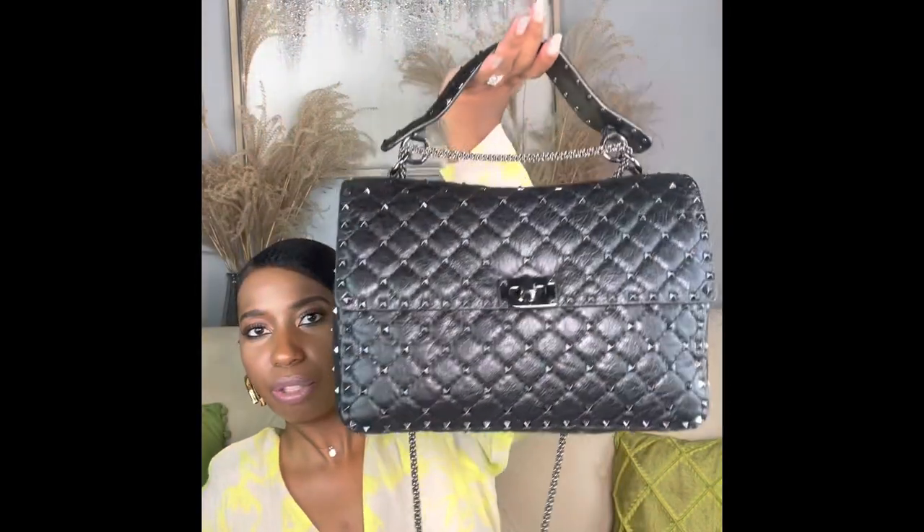If the sagging bothers you, what I'd recommend is taking one of the pieces of stuffing that came with the bag, wrapping it inside of the dust bag so it doesn't look crazy if you need to open your bag, and just placing it at the top to help keep its shape. Close it back up and now you don't have the sagging issue.